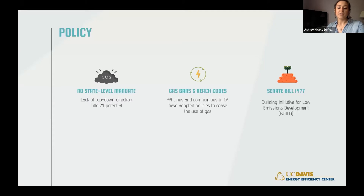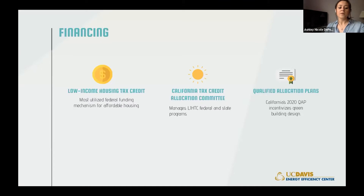New legislation encouraging electrification of new construction includes Senate Bill 1477, which established the BUILD program through which developers can get funding. The low-income housing tax credit is the most frequently utilized funding source for multifamily affordable housing development. While federal funding doesn't stipulate environmental mandates, each state allocates tax credits and determines its own criteria. In California, the tax credit allocation committee allocates funding based on its qualified allocation plan, which requires adherence to Title 24 building energy efficiency standards and incentivizes green building design.